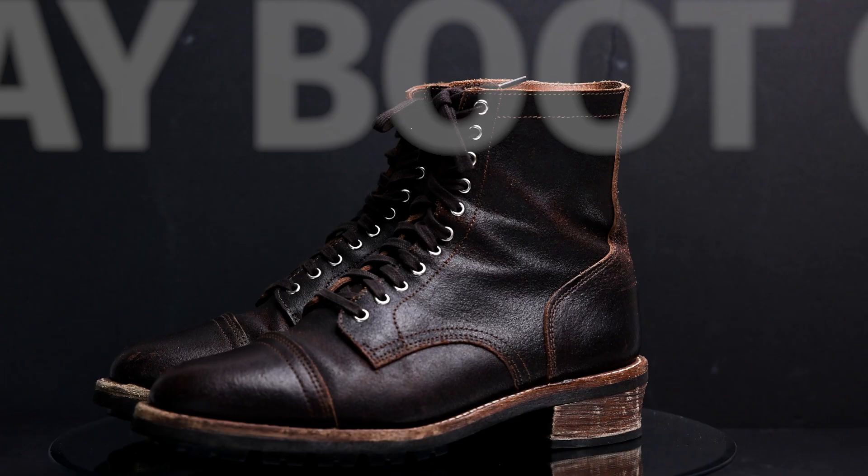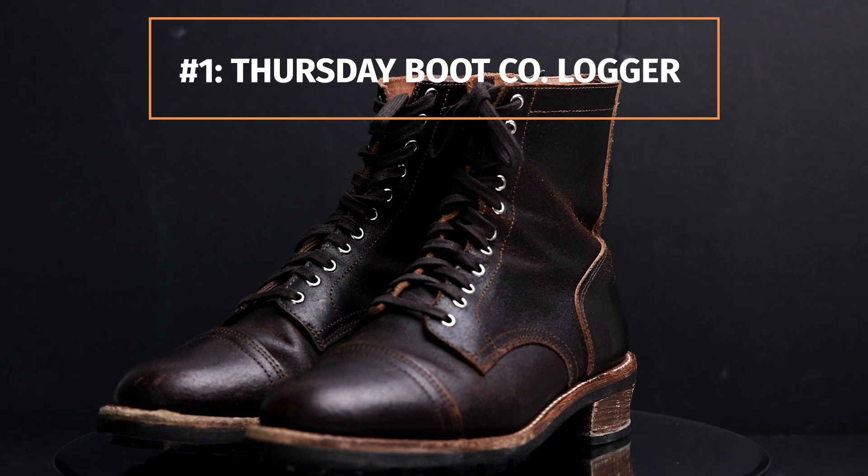Starting off number one, it is the Thursday Lager. I'm talking about the Thursday Lager specifically in the waxed cocoa. This is a Horween leather. It has a couple unique elements to it that I really like. I think it's an excellent fall boot and I'm super excited for when the leaves start turning — I'm gonna wear this bad boy all around town.